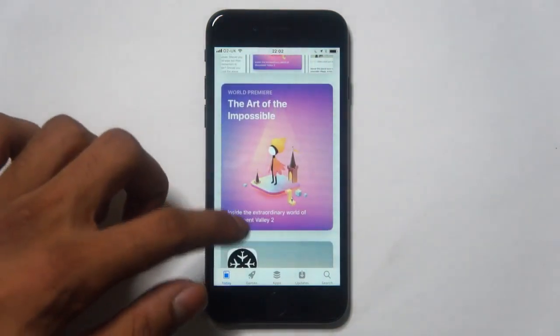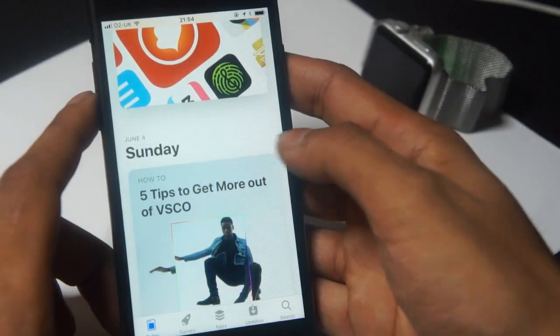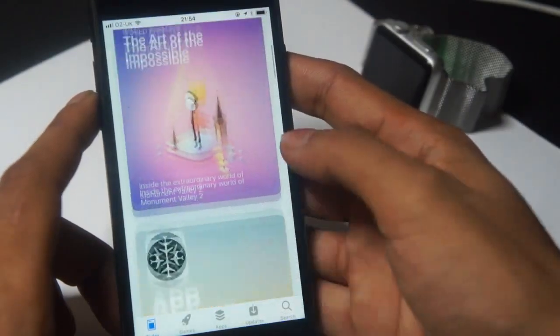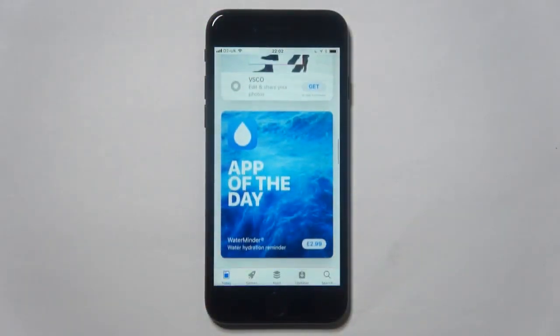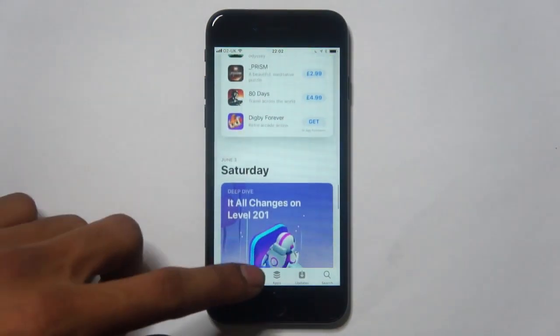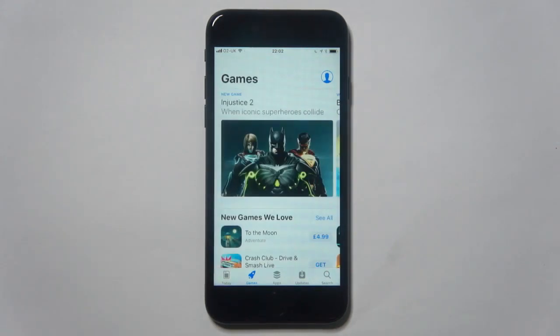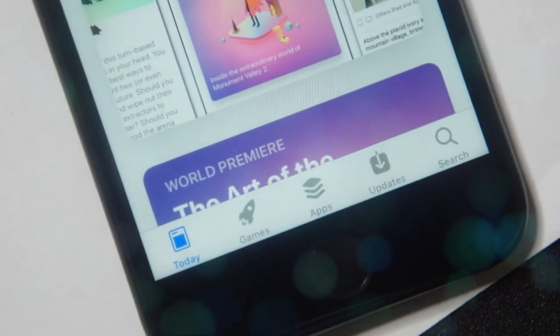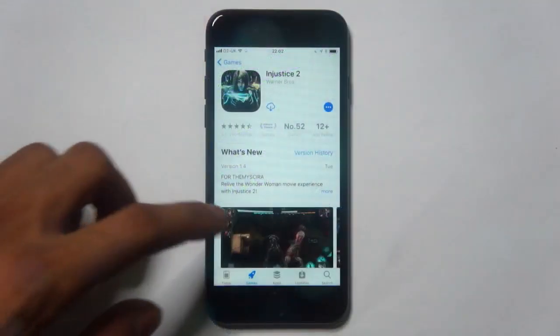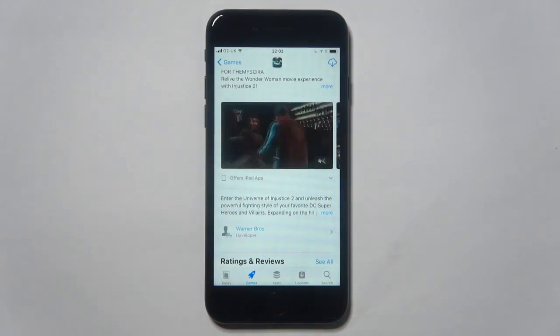One of the biggest updates for Apple themselves is the App Store. Apple have redesigned the App Store from the ground up to help you discover new applications and games that you can't live without. You can discover more apps and games in the Today section, which will be updated every day. Games and apps have also got their dedicated tabs at the bottom of the App Store, where you will be able to find all your top charts, categories, and everything like that. Something else that's new is that you can actually buy in-app purchases through the App Store as packs for the game itself.